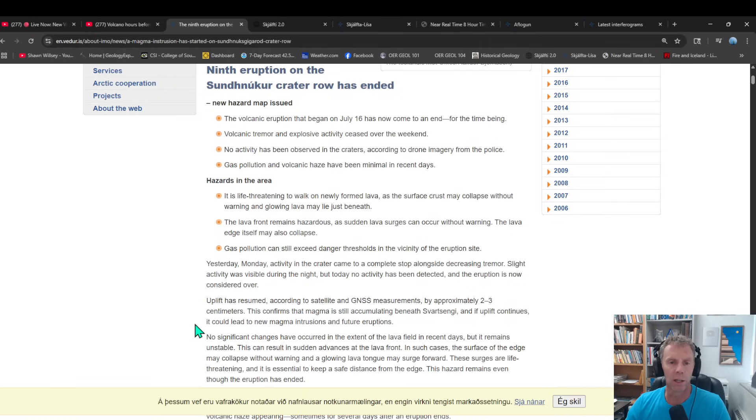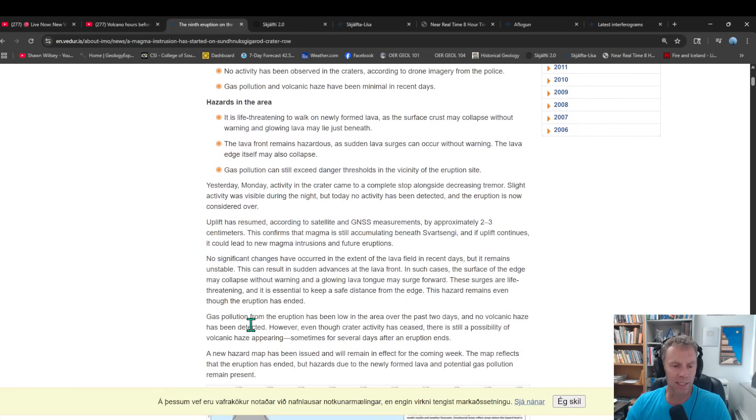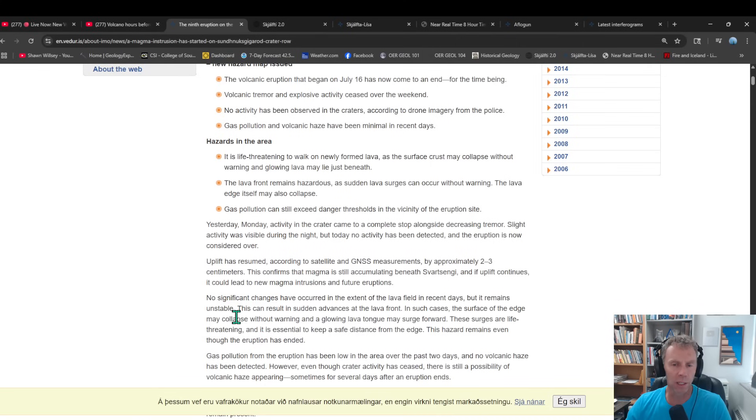We'll also look at some interesting work that our good friend and viewer Bruce Garner has done — he's got forecasts and rough predictions based on what we've seen in the past that might give us some insights into what might occur moving forward. The Met Office update also reiterates the danger level of walking around on that lava field. There's still lava just below the surface, it's quite hazardous, and it can take years — sometimes even decades — to fully cool and solidify.